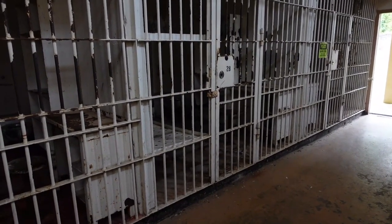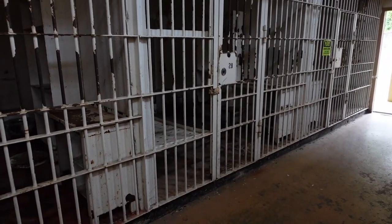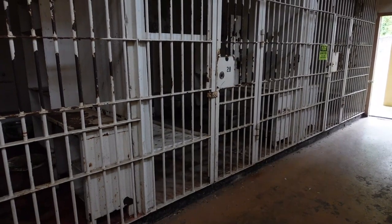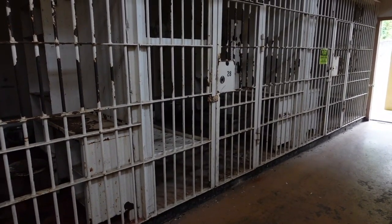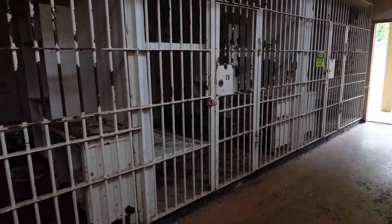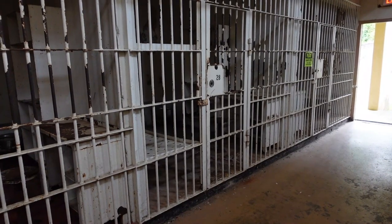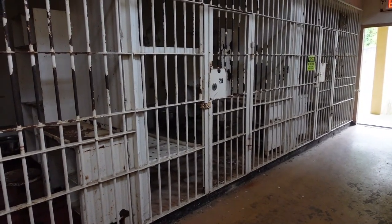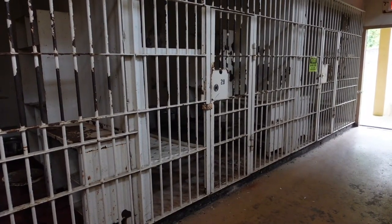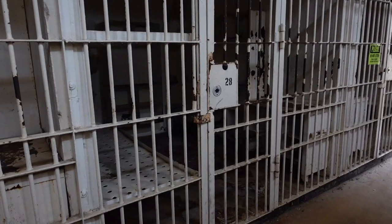Despite several escape attempts, one of which led to a massive FBI hunt in 1977, Ray earned dreaded deep-lock isolation and had years added to his sentence. He was once stabbed 22 times by four inmates but managed to survive. While suffering from liver disease at Nashville Correctional Hospital, Ray promised Dr. King's son that he was innocent, shortly before he died in April 1998. However, no evidence was found to prove him not guilty.